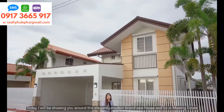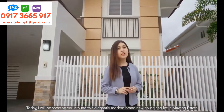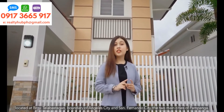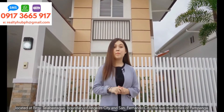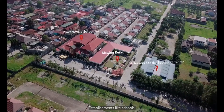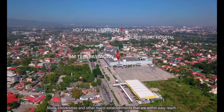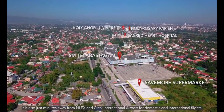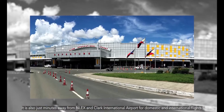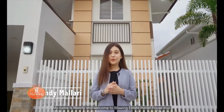Hello, future homeowners! Today, I'll be showing you around this elegantly modern brand new house and lot in Maui Estate, located at Barangay Talapestagan, at the border of Angeles City and San Fernando City — the two main cities of Pampanga. Maui Estate is strategically located in the middle of everything, with establishments like schools, malls, universities, and other major establishments within easy reach. It is also a few minutes away from NLEX and Clark International Airport for domestic and international flights. My name is Wendy and welcome to Maui Estate's model house tour.